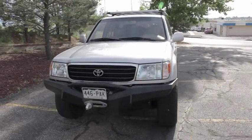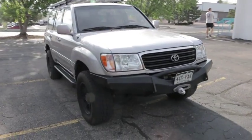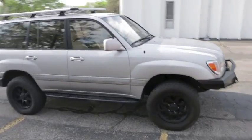Up for sale is this 2002 Toyota Land Cruiser FJ100 series. This 100 series Land Cruiser is in mechanically excellent condition and is ready to hit the trails.